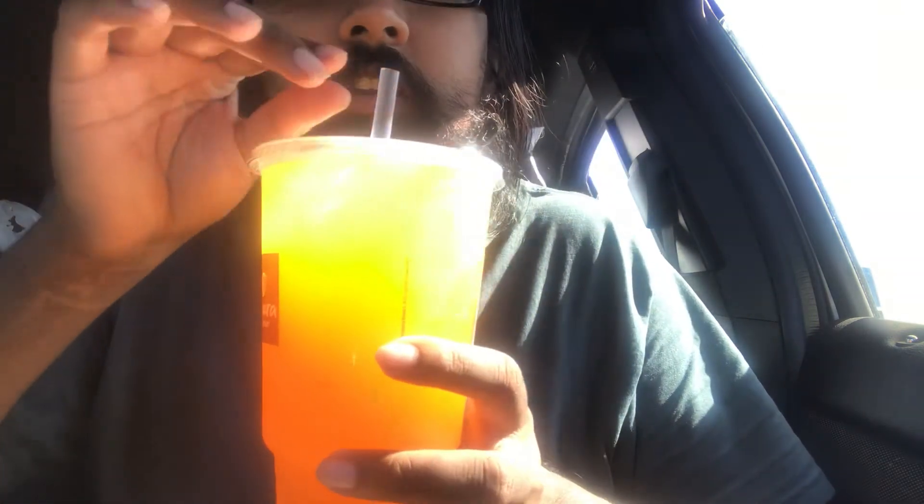This just looks really good. It was like $2.59 for a small, large was like $2.99, so I got this.